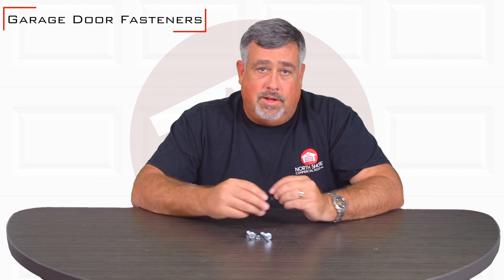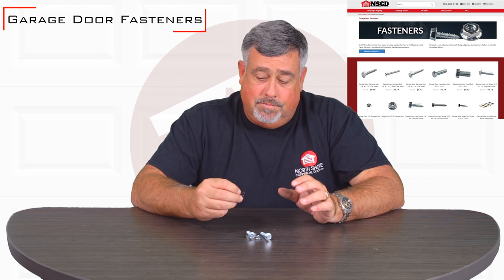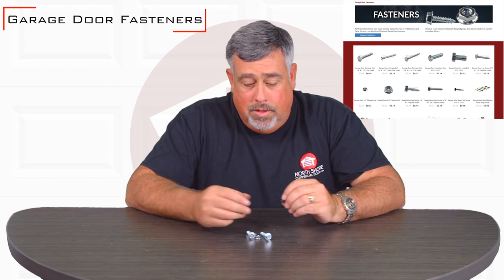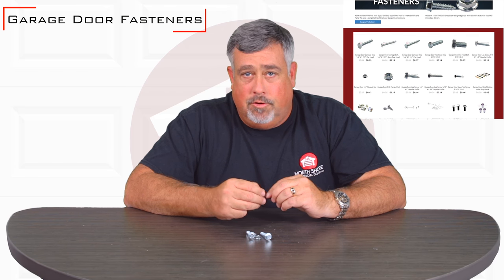Hi, I'm Matt. Today I want to talk to you about garage door fasteners. We have garage door fasteners in stock to sell, to ship to you, to help you fix your garage door.